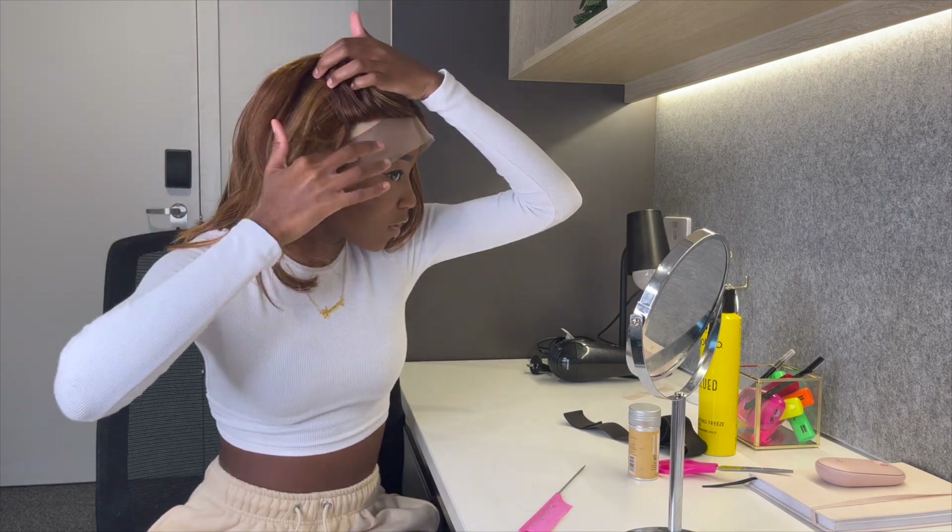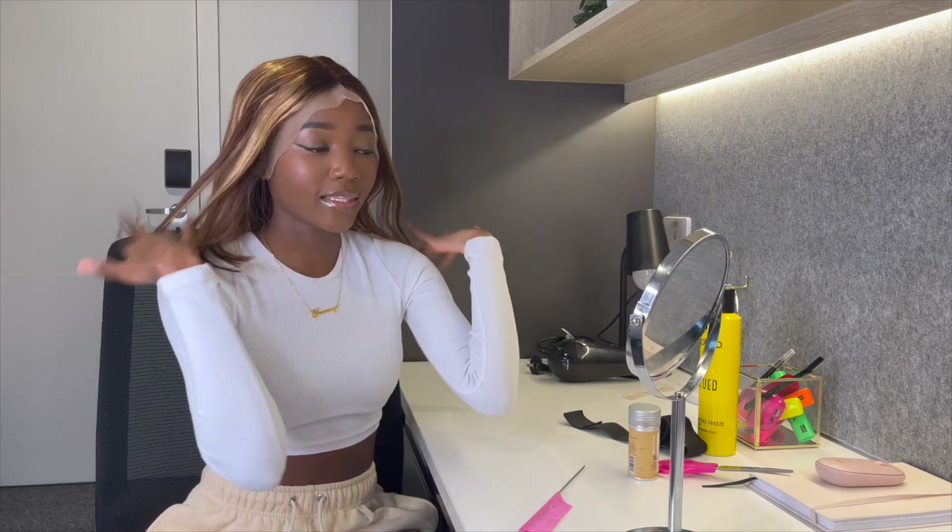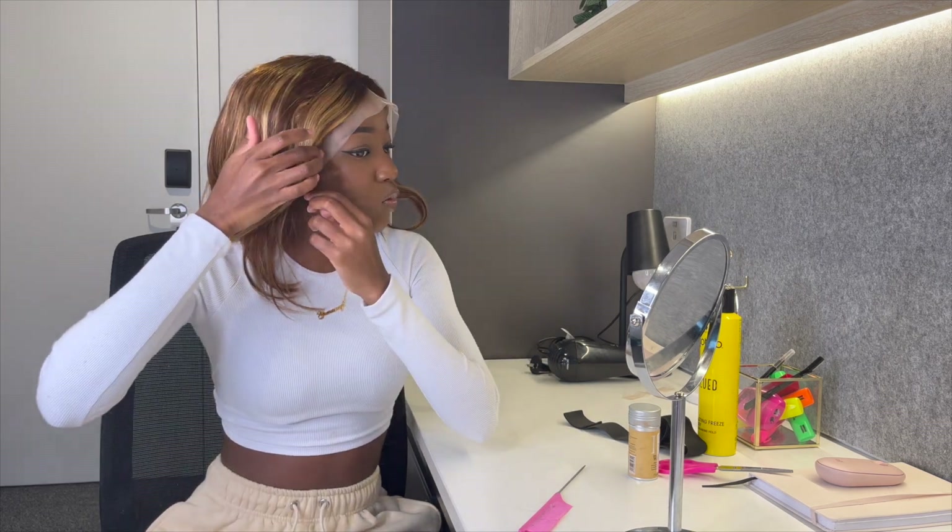As you guys can see right now, this wig is not plucked — it didn't come pre-plucked. Because I'm not really comfortable with my plucking skills yet, I'm not going to pluck it. If I was going to do something, I would have pushed it back a little bit, but I don't want to damage the hair. Just by looking at it already, I'm liking how it looks. I'm also cutting off the ear tabs — this is just to make sure that the wig fits me perfectly.